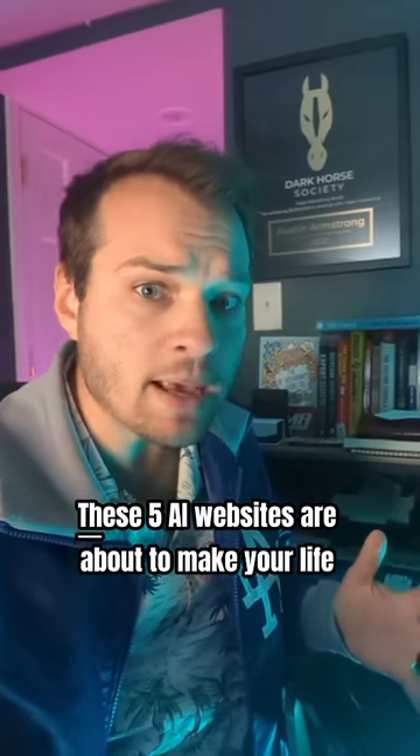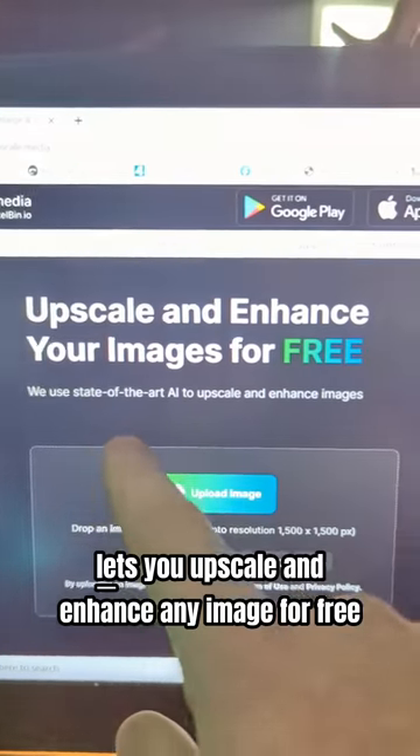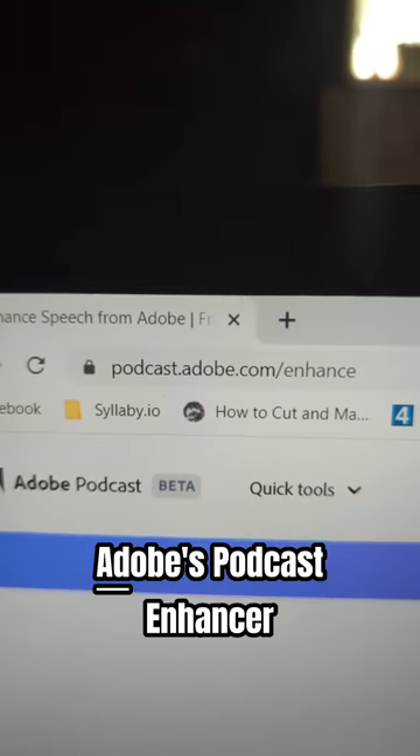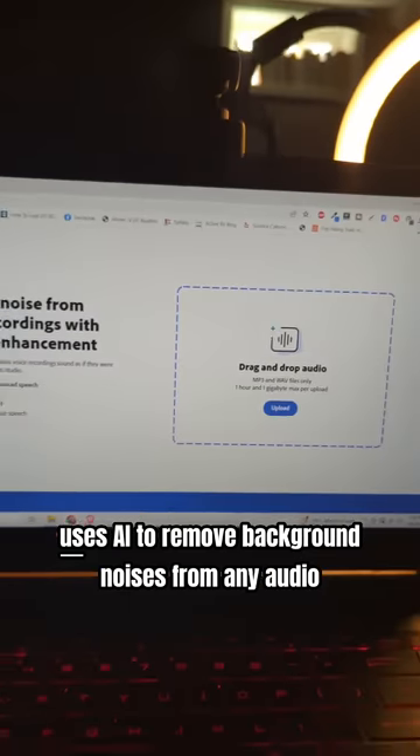These five AI websites are about to make your life a lot easier. Upscale.media lets you upscale and enhance any image for free. Adobe's Podcast Enhancer uses AI to remove background noises from any audio.